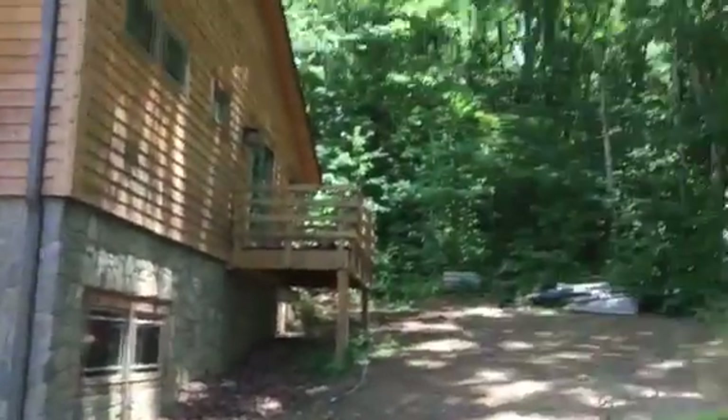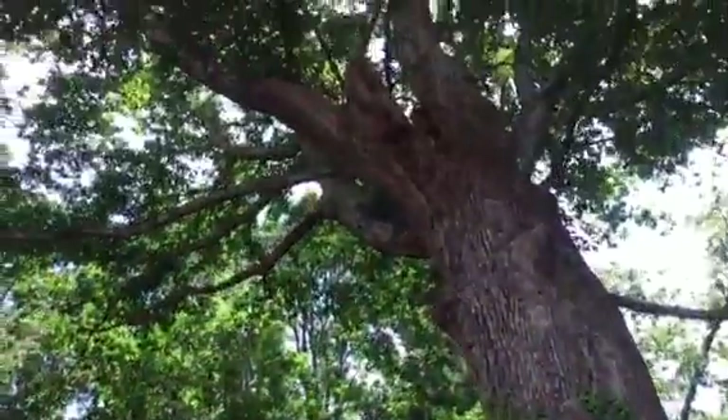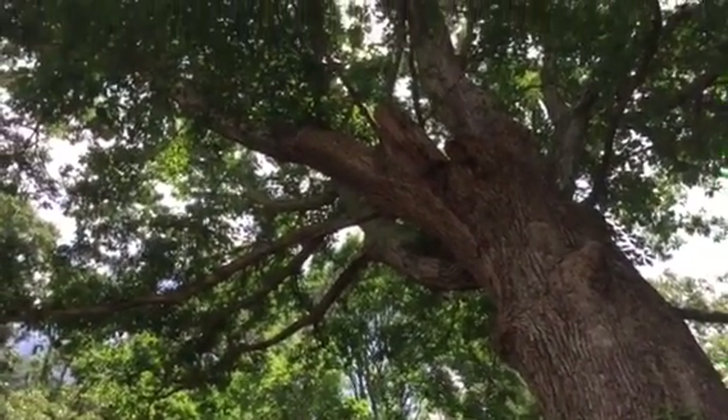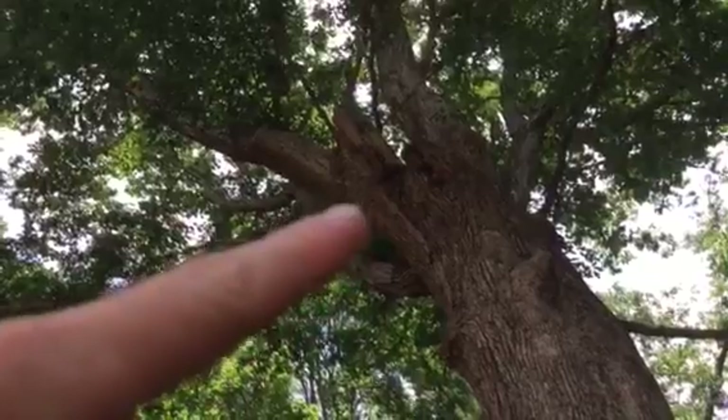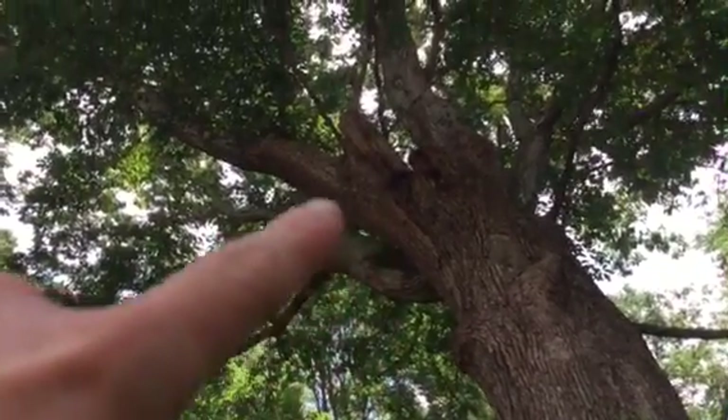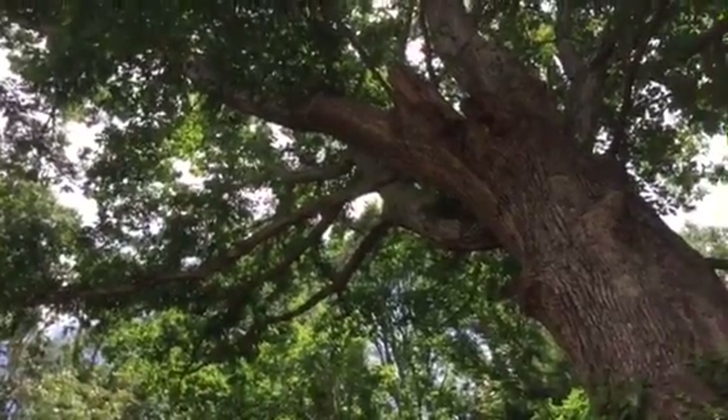I'm in the front of the house now doing some pre-climb inspection. For the day of the work I would have to do the same thing. I'm seeing a pretty large defect here on the limb that we'd be pruning.